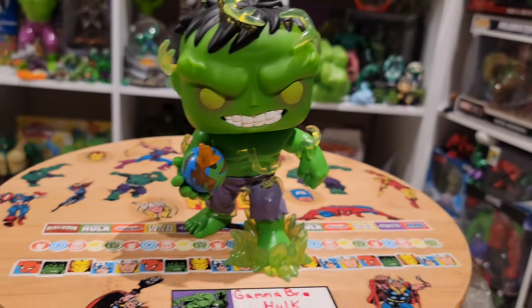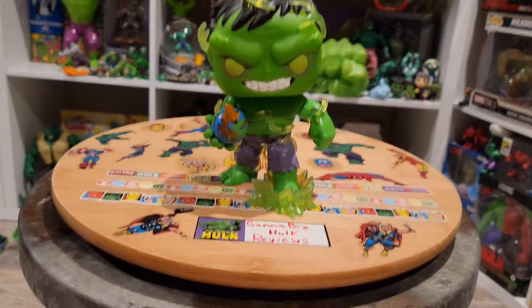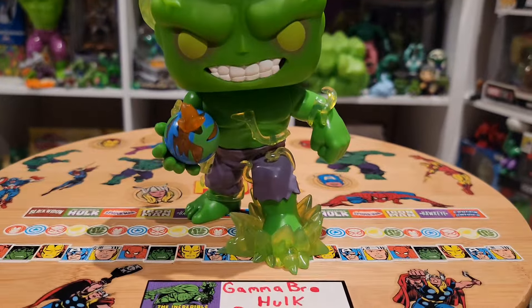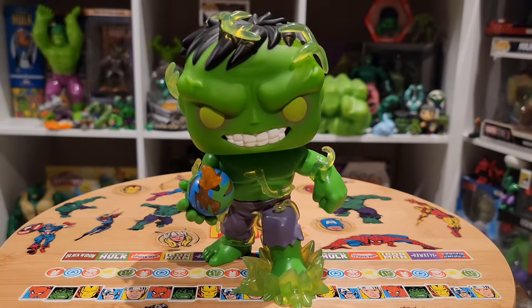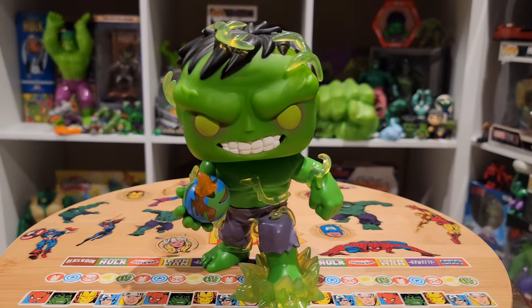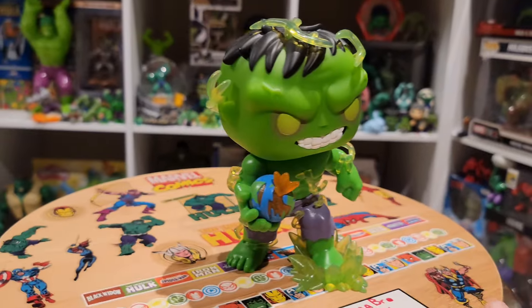This is a six-inch piece and just a very cool figure — one of my favorites, I think it's in my top five Hulk Funkos released. For sculpt, I'll give this a 9.4 — I think it's well deserved. I'm very impressed; I like that they took risks with this and overall it turned out amazing.